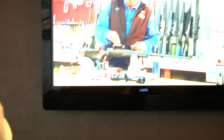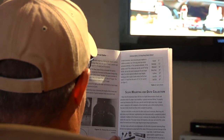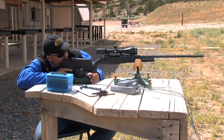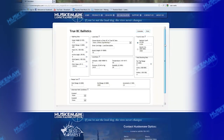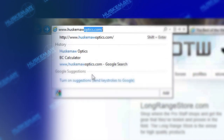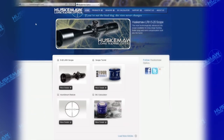Both the DVD and the Owner's Manual demonstrate just how simple and easy this system is to use. Customers will be shown how to mount and bore sight their scope. Next, they are directed to the RFBC Ballistics Program on the Huskama website at www.huskamaoptics.com.